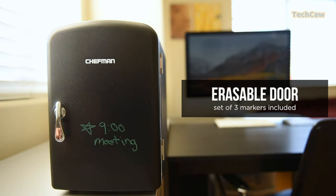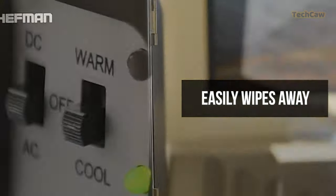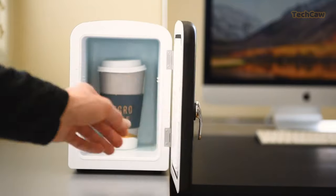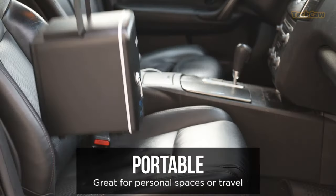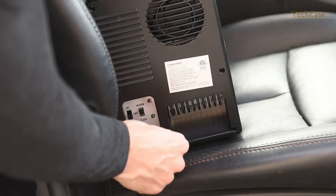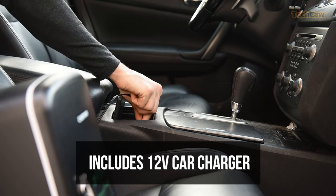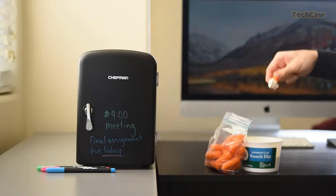Plus, you can switch between cooling and warming modes to store food and drinks. The fridge is 100% Freon free and eco-friendly, CETL approved with advanced safety technology for long-lasting durability. It comes with plugs for standard home outlets and 12V car chargers. Chefman even provides a one-year warranty and a PDF user guide for easy use.